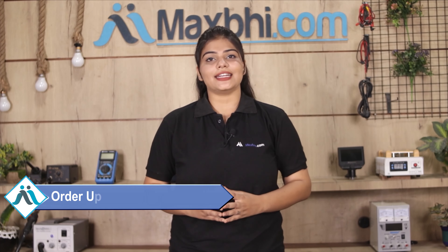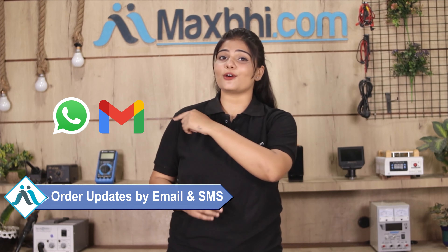Shipping is completely free so you just have to pay for the product and nothing else. Your order updates and tracking details will be regularly sent to your email and phone so you can know your order status.